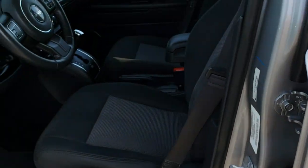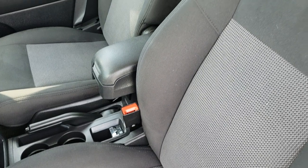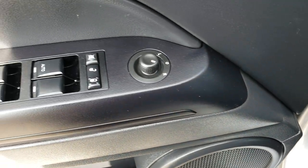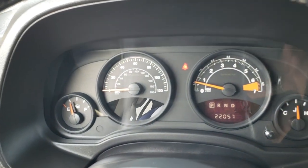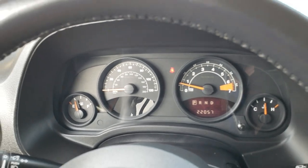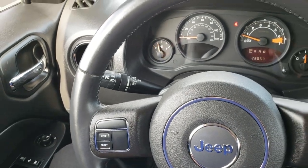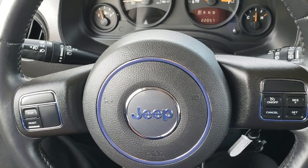Inside, the Latitude package gives you the dark charcoal cloth interior. There are no rips or tears in the seats. Driver's seat height adjuster. Factory floor mats throughout. This vehicle has never been smoked in. Power windows, power locks, and power mirrors. As we hop inside the vehicle, you can see that this vehicle has 22,057 miles. The air conditioning works fantastic in here. Leather wrapped steering wheel.